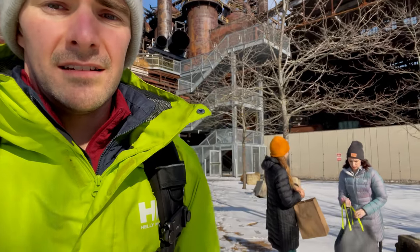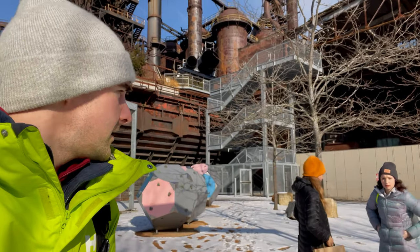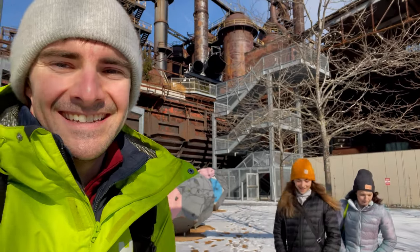All in all, pretty cool little adventure in Bethlehem, Pennsylvania. Alright, are we going to go get lit? Yeah, let's get lit. More coffee. Sweet.